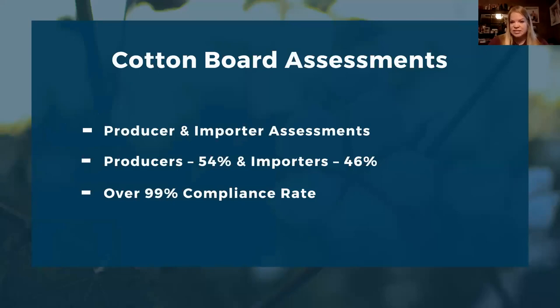The two assessments we collect are the per-bale assessment on all upland cotton ginned in the United States and the cotton content of imported goods. Producer assessments have been a little over half — about 54% — and about 46% are from importers. Having both groups is exciting because importers are brands and manufacturers using and selling your cotton to the public, giving producers a partner who is invested in the program.